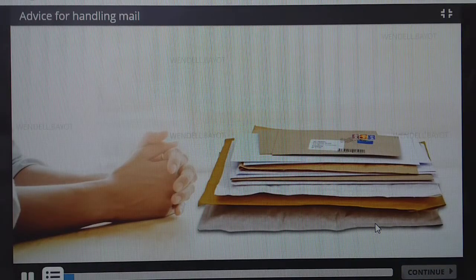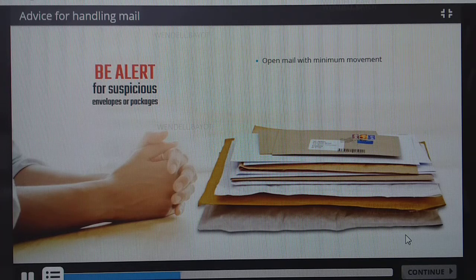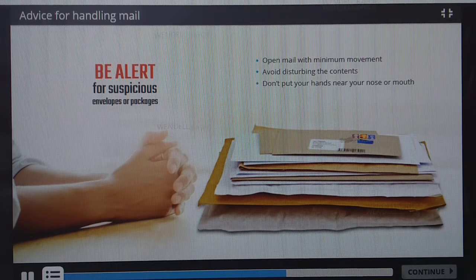If you have to handle a lot of mail, follow these guidelines to help you stay as safe as possible. Try not to disturb the contents of an envelope when you open it. Do not blow into envelopes or shake or pour out contents. Keep hands away from nose and mouth. Wash your hands after handling mail.